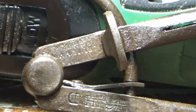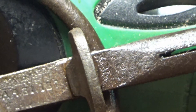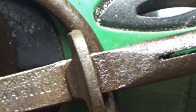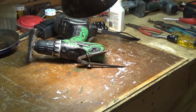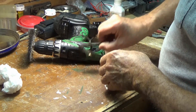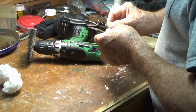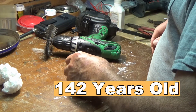I can read that better with my camera than I can with my eyes. Some people might consider it junk, but I consider it a small treasure to find something that old.